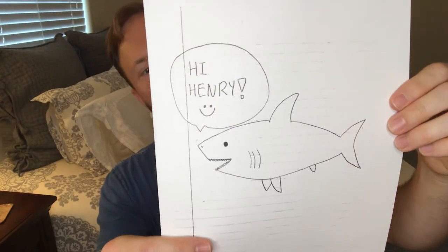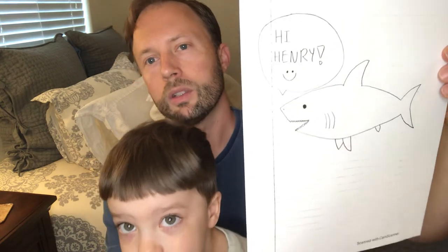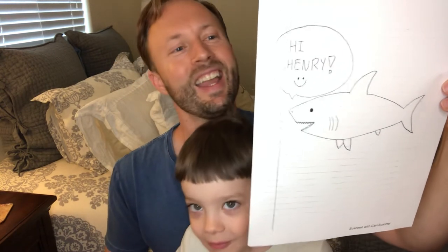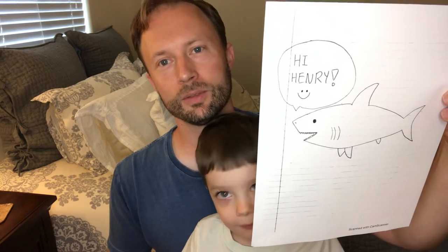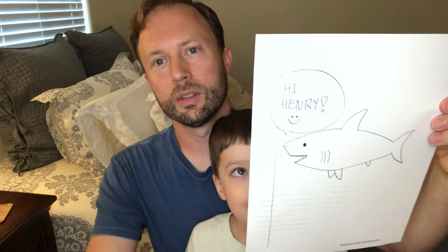Here's the next one that was one of Henry's favorites: the Happy Great White, submitted by Maya Harrell. Why do you like this one so much, Henry? It's because he's like, "I like you." He's so happy when he talks, there's even a happy face. Thank you, Maya, for submitting that.